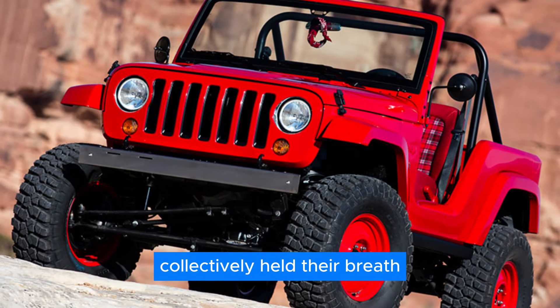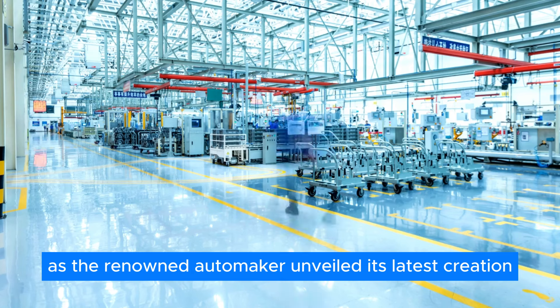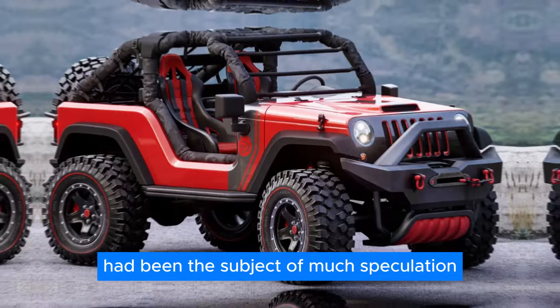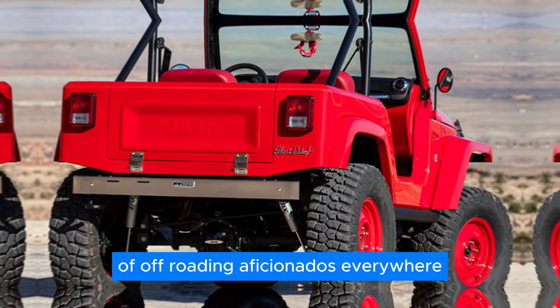Jeep enthusiasts across the globe collectively held their breath as the renowned automaker unveiled its latest creation, the Shortcut. This compact marvel had been the subject of much speculation and anticipation, embodying the hopes and dreams of off-roading aficionados everywhere.